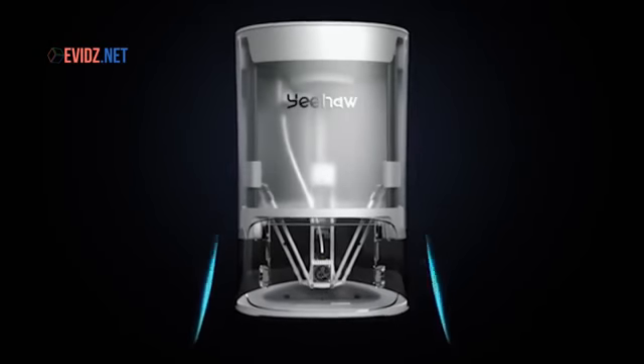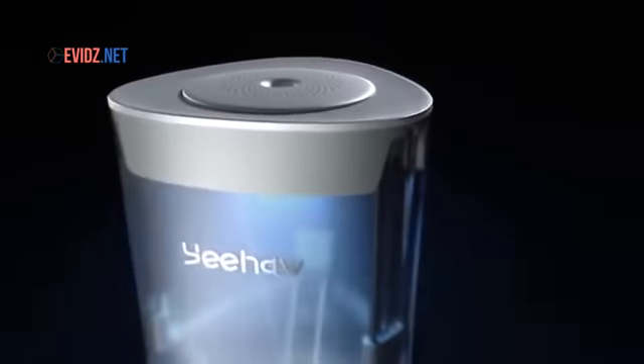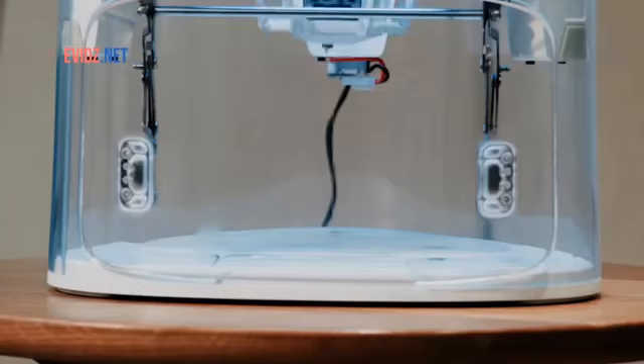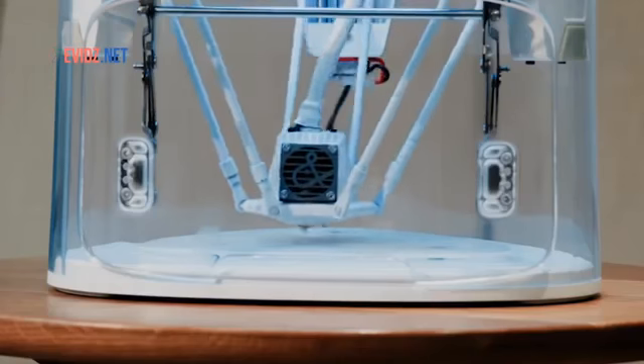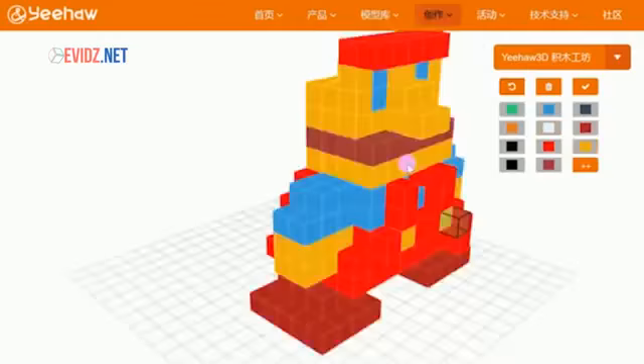That's why we've decided it's time to make our own tools. We've created YeeHaw, the only 3D printer designed with kids in mind. We made it easy to use and 100% safe for kids. It's controlled directly by its cloud system, either online or through its expertly designed app, so there's no need for manually adjusting anything.